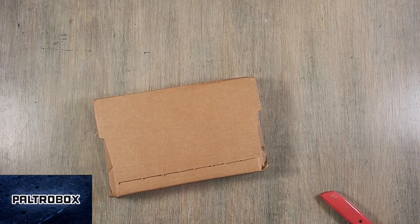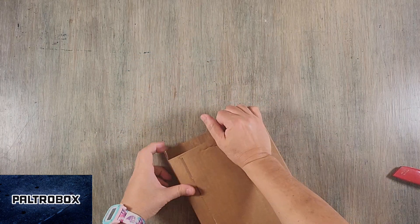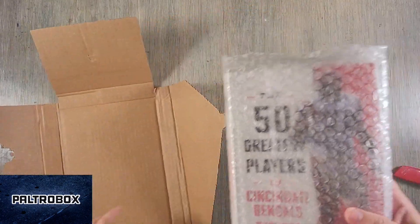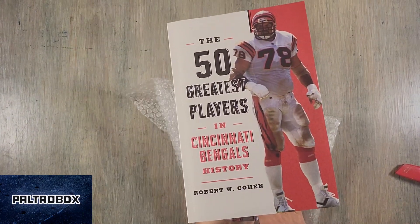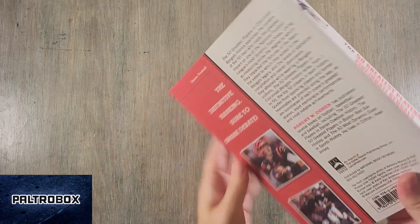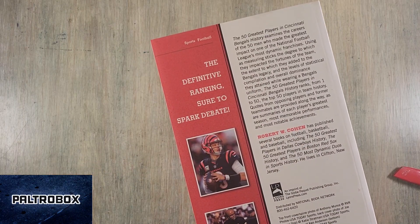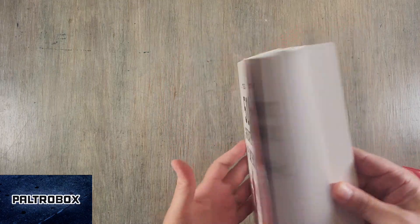That should be easy for you to tear open. Are you joking? No, you know we always have problems with these. Where's the tear? Oh, there it is. Okay. The 50 Greatest Players in the Cincinnati Bengals History, from Lyons Press. It looks like it's out now — this goes for $27.95. The author has also done books about the Dallas Cowboys and the Boston Red Sox. Lives in Clifton, New Jersey.